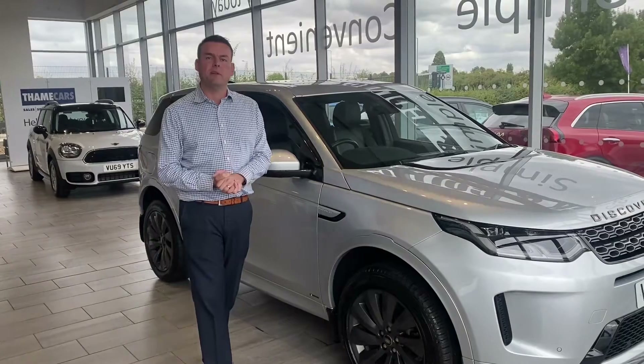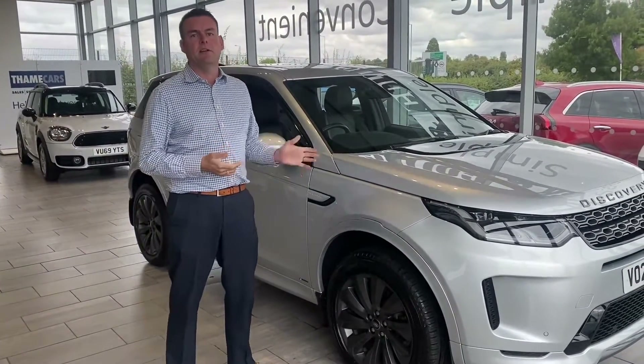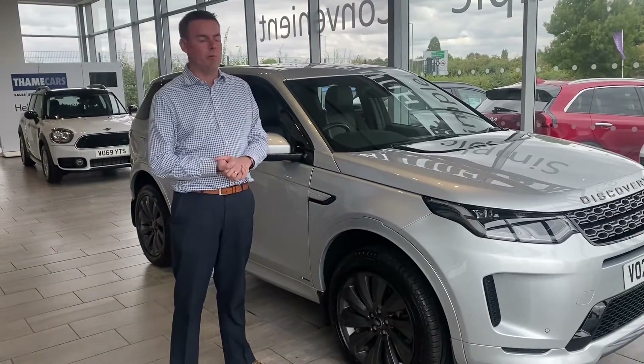Please don't forget your part exchange is very welcome. So before you go off to a famous car buying service, do try us as well — we are keen to take your part exchange.